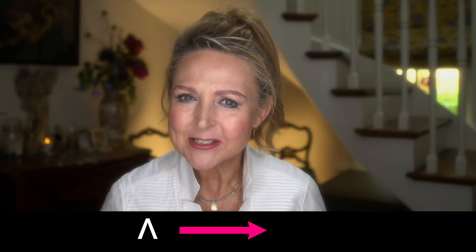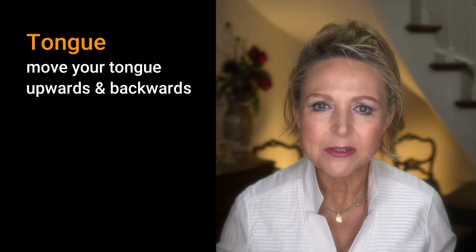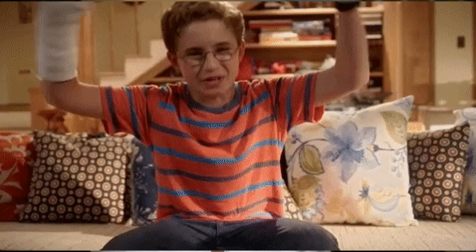Now, glide to a weak U sound by moving the tongue upwards and backwards. And the lips move to become more rounded. 'Ow.' Say 'ow' — that hurt! Got that? If not, go back and practice until you get it just right.